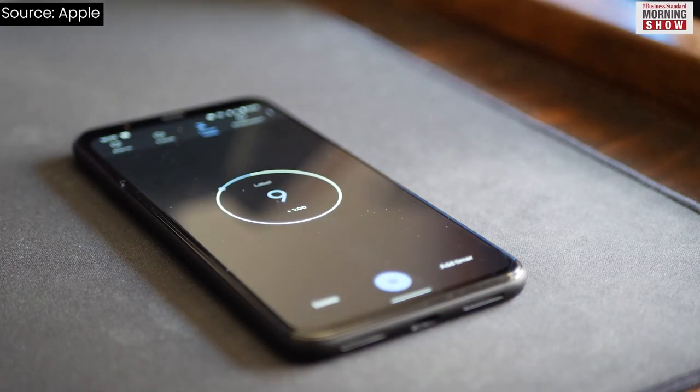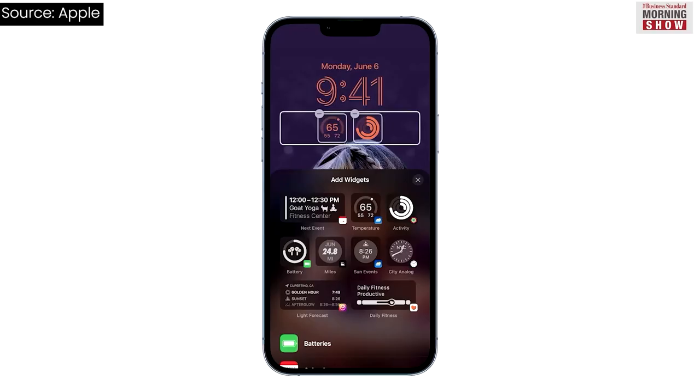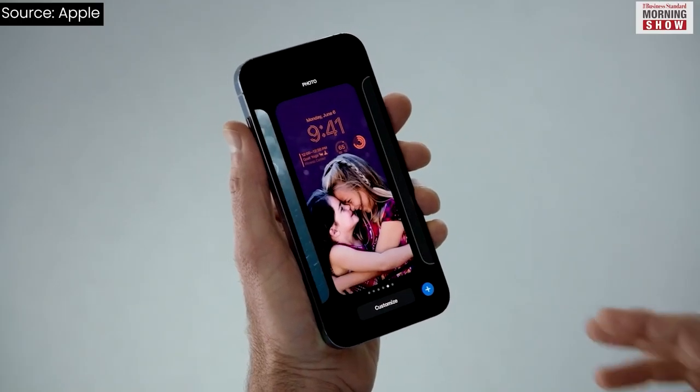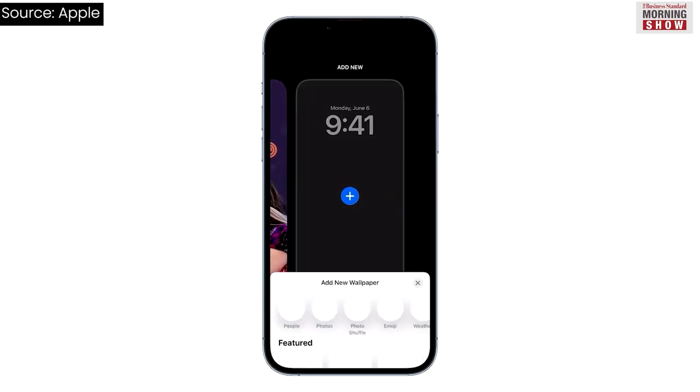Android phones had it, and Apple users wanted it too for long. It will support widgets to show information at a glance, such as upcoming calendar events, weather, battery levels, alarms, time zones, and more.